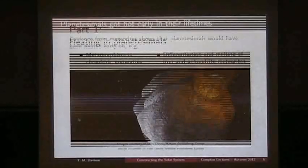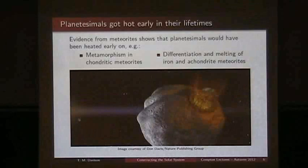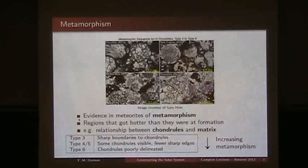Let's look at heating in planetesimals. We know very early in the lifetime that planetesimals got hot. When we look at chondrites and meteorites — these are the very unaltered meteorites that haven't really been heated too much — we do see evidence of metamorphism. We see areas where it looks like they've been heated above their formation temperature. In some other meteorites, such as the iron meteorites and the achondrites, we see evidence that they've differentiated and melted.